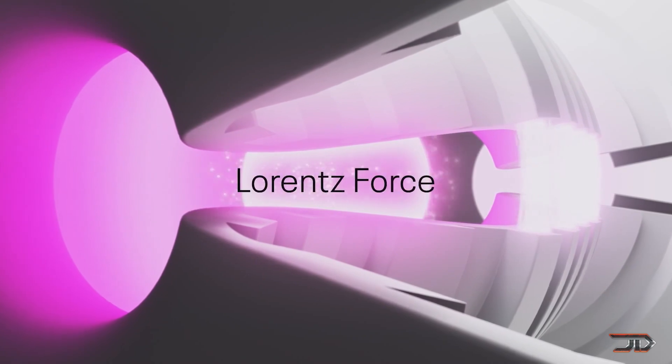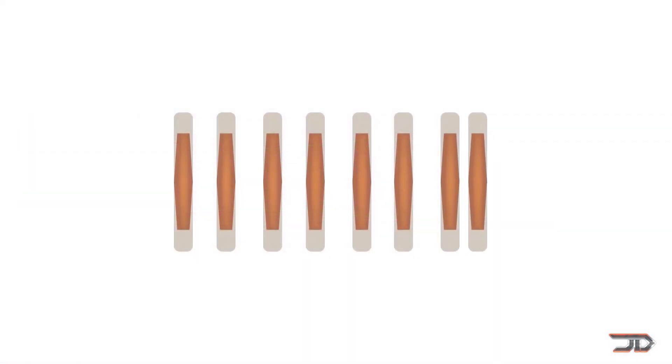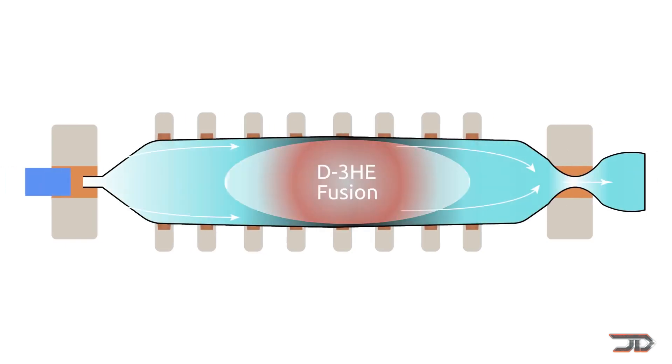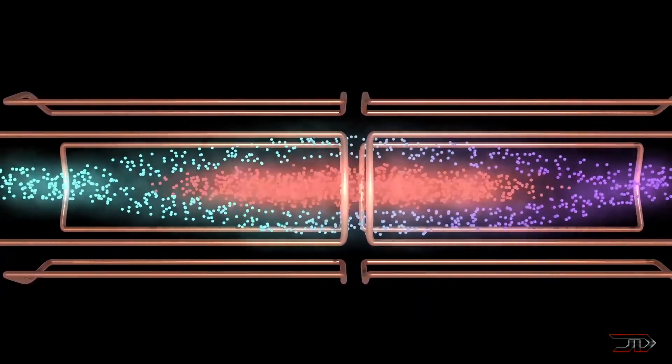In a DFD, propellant is ionized once it enters a strong magnetic field. The propellant flows around the core and then is heated by the fusion process. The propellant expands into a magnetic nozzle, thus producing thrust. The DFD could theoretically produce 10 newtons of thrust per megawatt of fusion power.